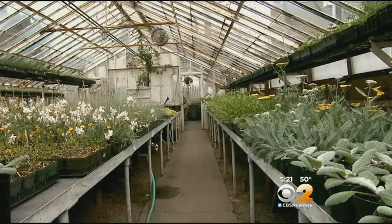In Queens, Vanessa Murdoch, CBS 2 News. Just beautiful. The Queens greenhouse will be open to the public tomorrow for the first time in at least a decade. Finally, some color and greenery around here.